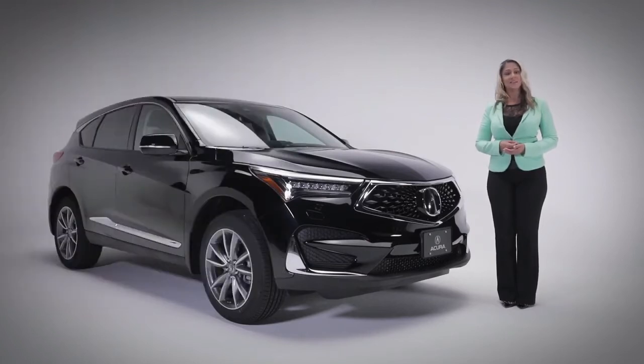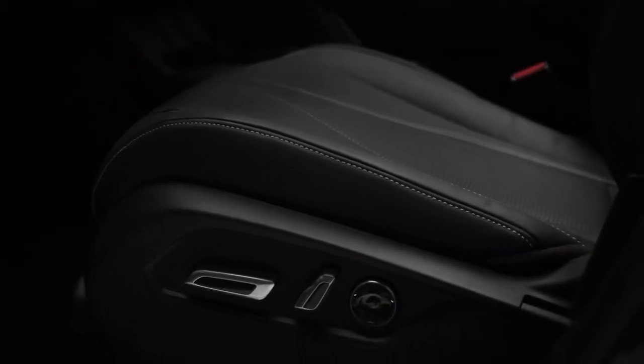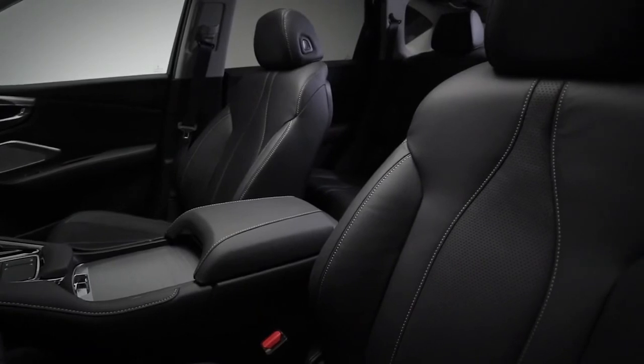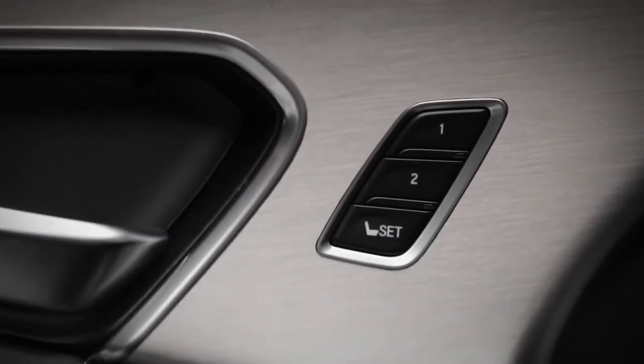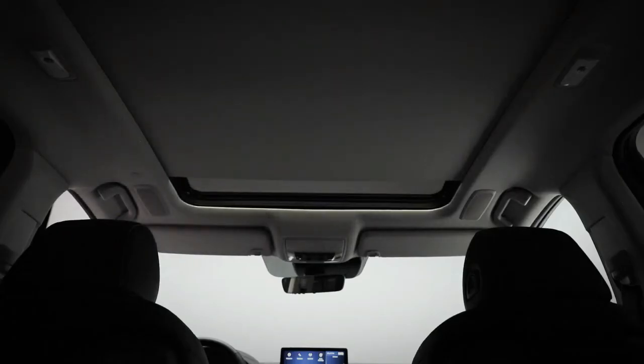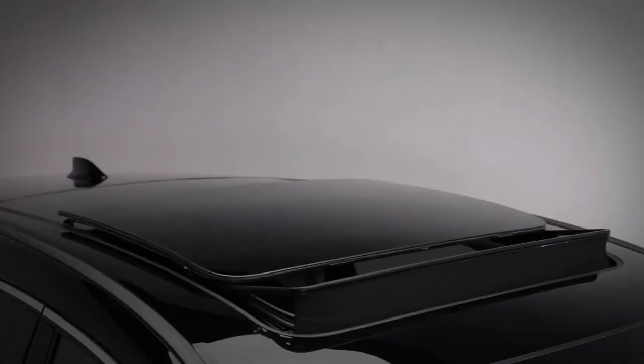All designed to keep you and your passengers protected and safer. Inside the RDX, we start with 12-way power-adjustable driver and passenger seats, including lumbar support. The front seats are heated and finished in elegant perforated leather. The driver's seat positions and side mirrors have a memory function linked to your numbered key fob, perfect for multiple drivers.